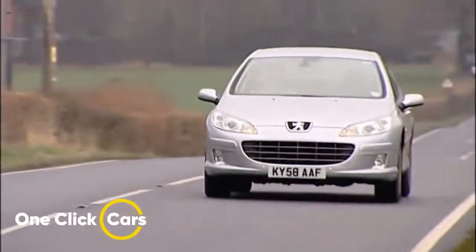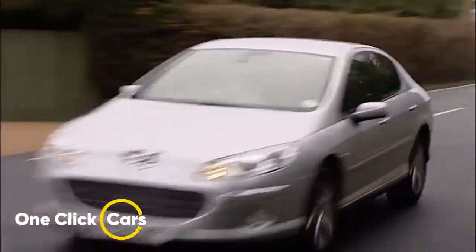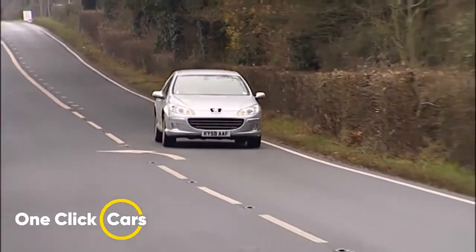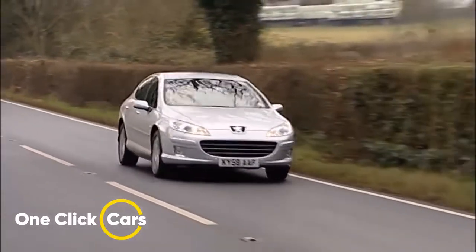As already suggested, the car doesn't feel as planted or responsive on the road as the sportiest of its rivals. However, buyers who prioritize ride comfort could easily be persuaded — this car rides on poor-surface tarmac very well and it's a relaxing drive on the motorway, where it displays high levels of refinement. The engines keep cabin noise levels down, as does the car's slippery shape.